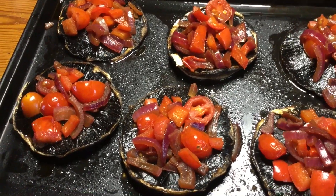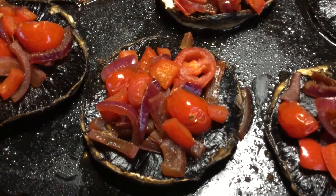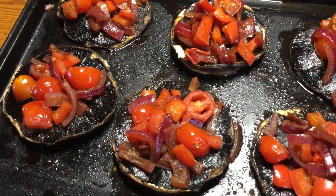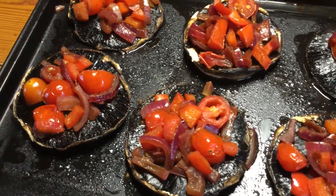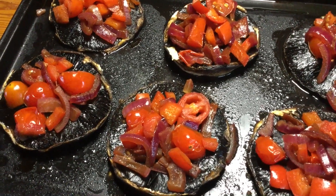I'm just making these stuffed mushrooms for dinner. I've sprayed the mushrooms with a bit of garlic Frylight and cooked them in the oven, then cooked some onion, tomato and red pepper in balsamic vinegar and put them on top. I'm going to cover them with a healthy extra A of cheese and put them back in the oven.